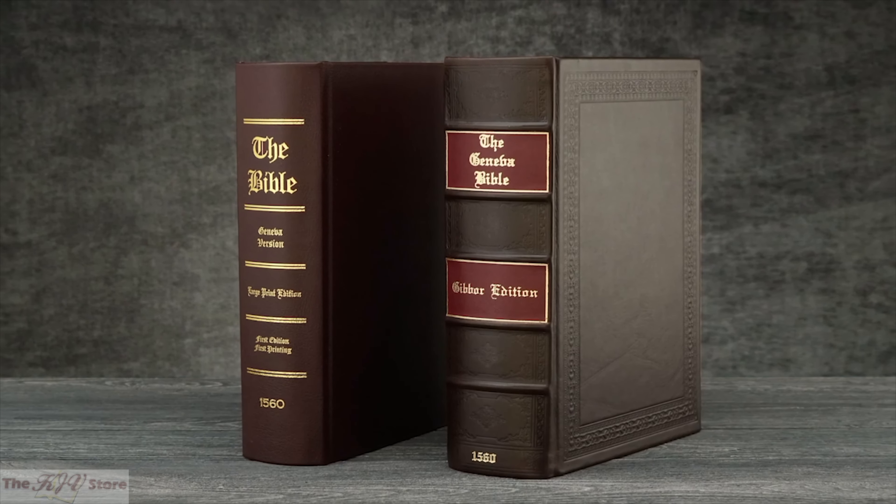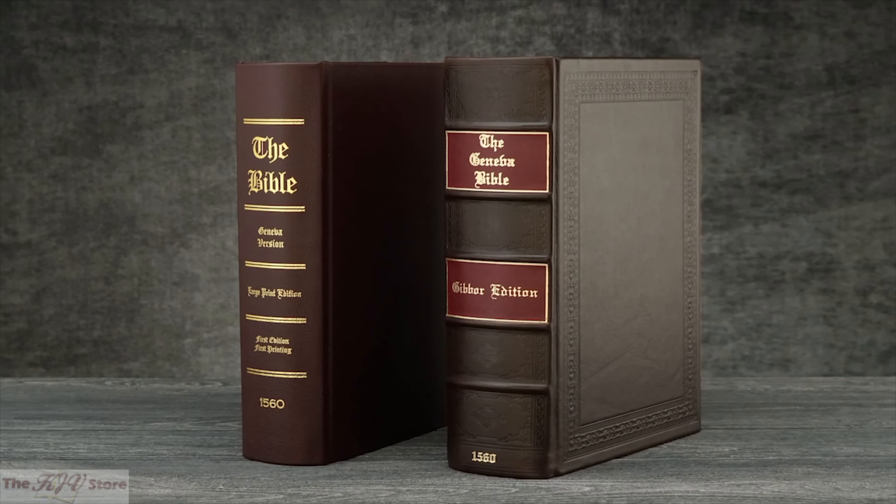This important Bible of the Protestant Reformation is a must-have for your library.